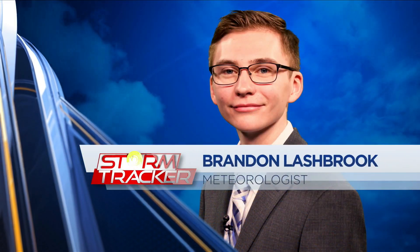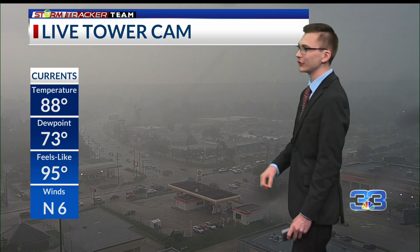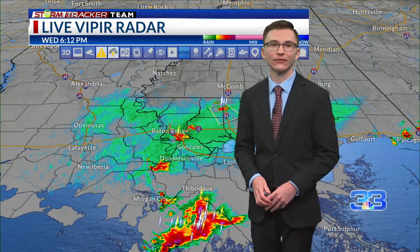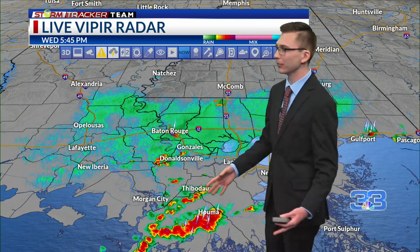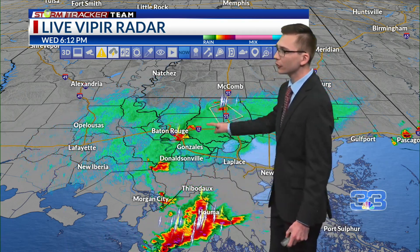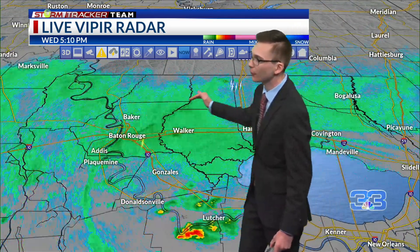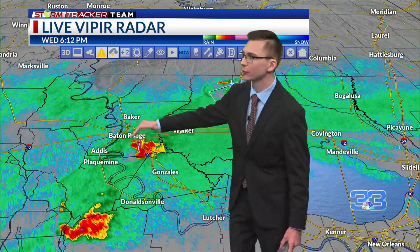Now your weather forecast with meteorologist Brandon Lashbrook. After a warm day today, we finally have some rain showers and a few storms popping up right now. You see a live tower cam outside the station — coming down pretty hard over portions of Baton Rouge and East Baton Rouge Parish. Here's a live look at the current live radar. You can see one big storm complex moving to the south near Houma, moving toward the coast, but more locally we have a few storms popping up on this outflow boundary moving off to the north and northwest.